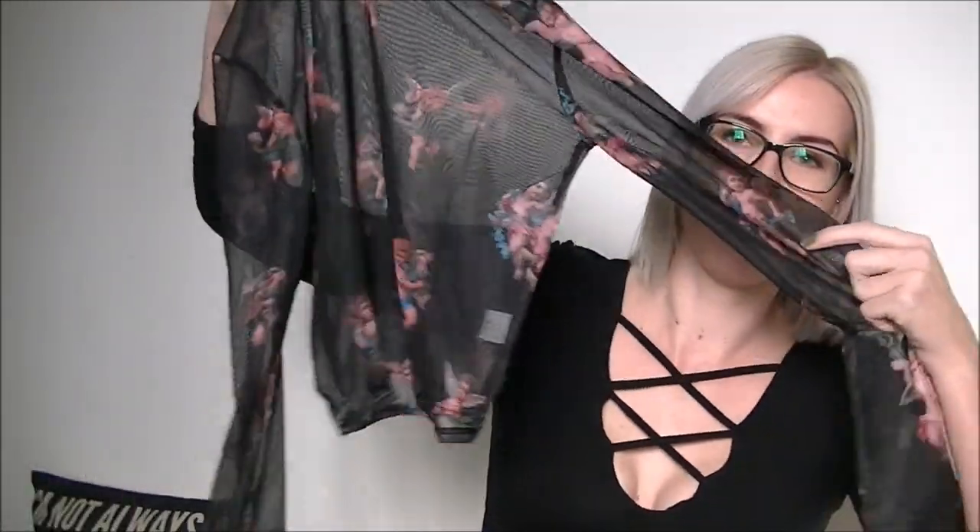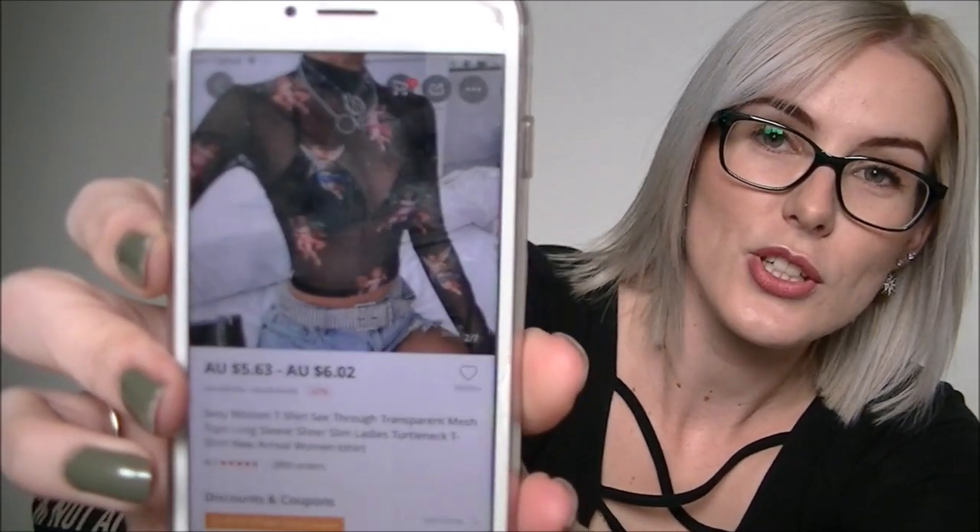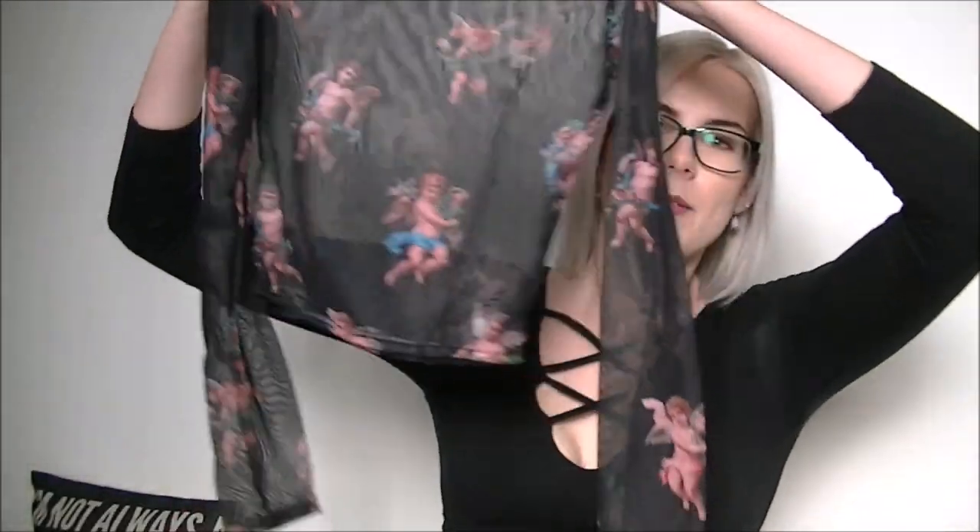First up we have a shirt, and it actually looks exactly like the picture. Here it is on the website — it was $5.63. I think it looks just like that. I got this to wear with high-waisted jeans, thinking it would look super cute in winter. But the temperature has just dropped like crazy here in Queensland — it's like eight degrees at night, killing me.